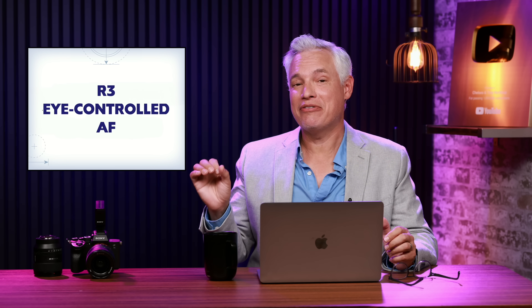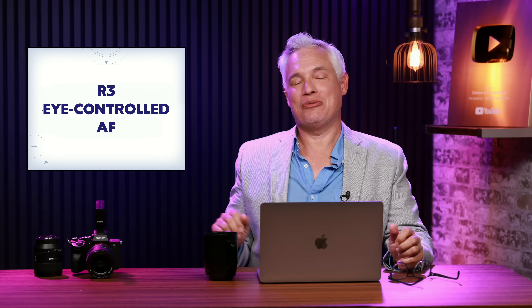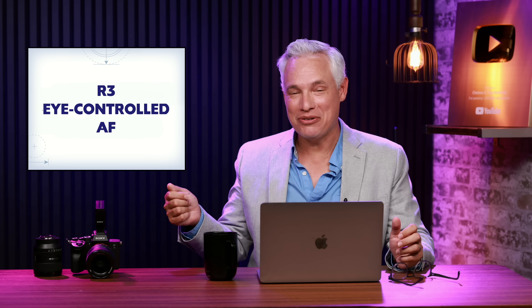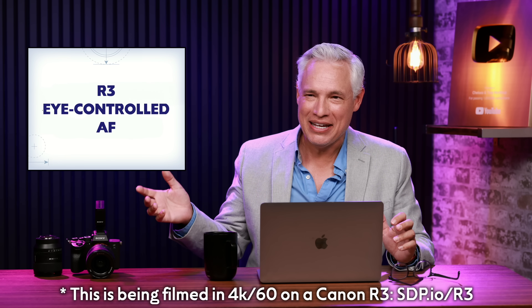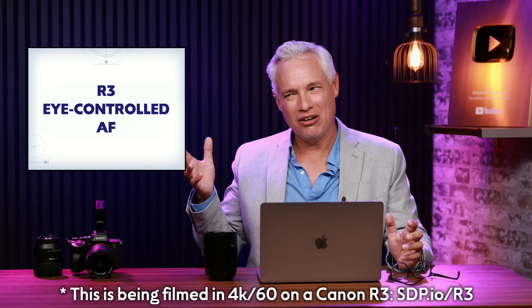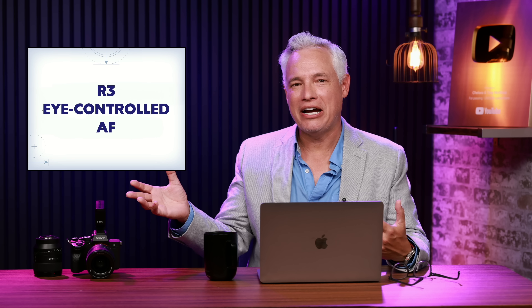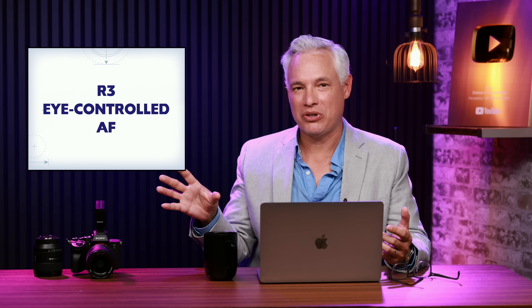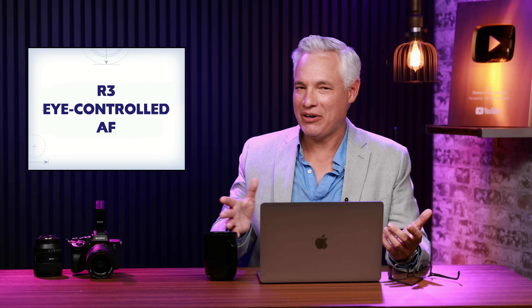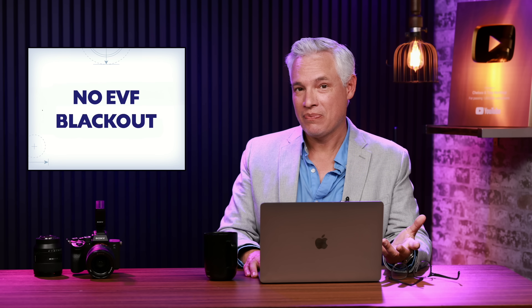The R5 Mark II is supposed to have eye-controlled autofocus from the Canon R3, which I found to be useless. We tested the R3 thoroughly and it would work, but I had to set it up every single time I used the camera — if I picked it up the next day it wouldn't work reliably. Selecting autofocus points isn't really a challenge with modern mirrorless cameras anyway, so I don't think that's a benefit.